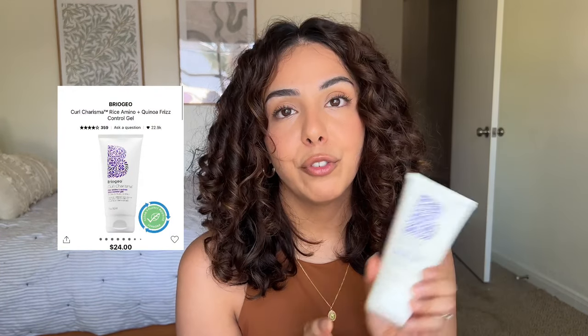On the flip side, we have the Briogeo Curl Charisma rice amino and quinoa frizz control gel, also $24. But to be honest, it's not my absolute favorite hair gel. I'd give it about a 6.7 to 7 out of 10. It gives me a little more frizz than I'm used to, which is funny because it says it's a frizz control gel — it just never really sits well in my hair personally. I'm not going to repurchase this.